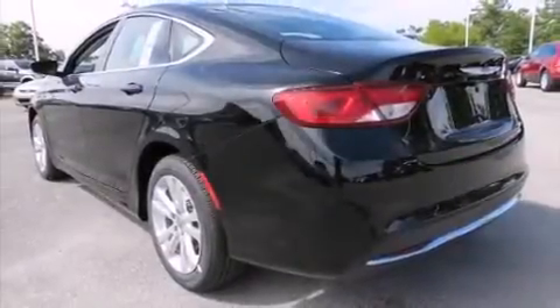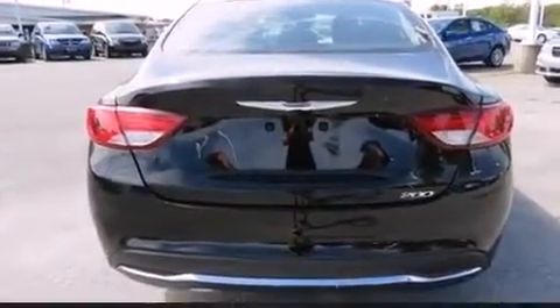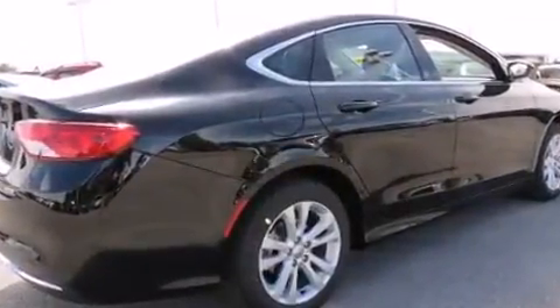The 2016 Chrysler 200. This four-door, five-passenger sedan offers the features and options for which you've been searching. It features an automatic transmission, front-wheel drive, and a 2.4-liter four-cylinder engine.